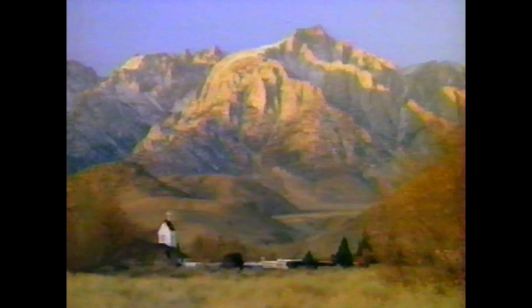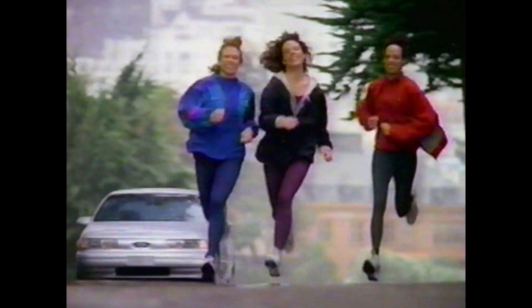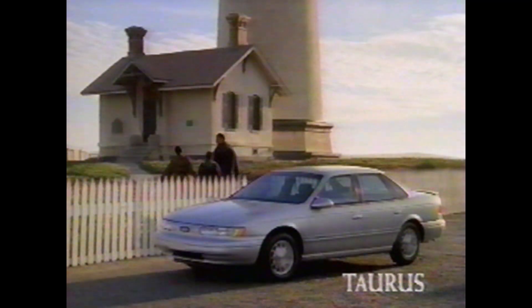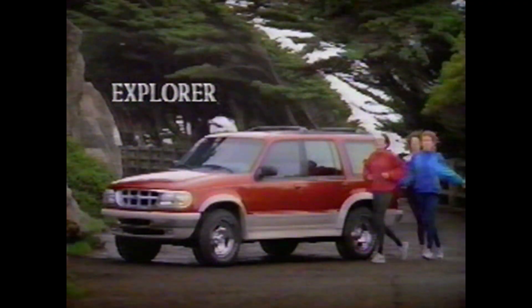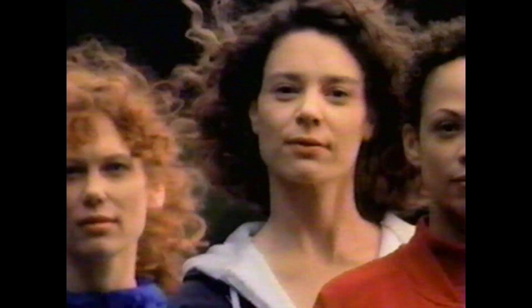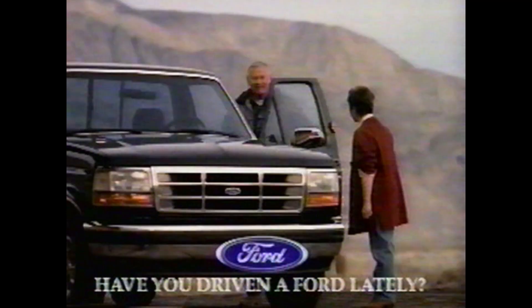In a country where the people are as diverse as the places they choose to call home, one thing these people seem to share is an appreciation for quality and value. Maybe that's why Ford has had America's best-selling car for three years and America's best-selling truck for 18. Maybe that's why five of the ten best-selling vehicles in this country are Fords. They say you can't please everyone, but if we keep this up, we may just prove them wrong.